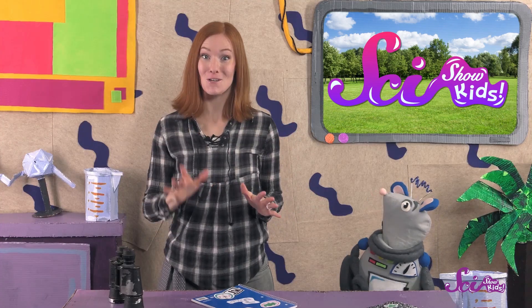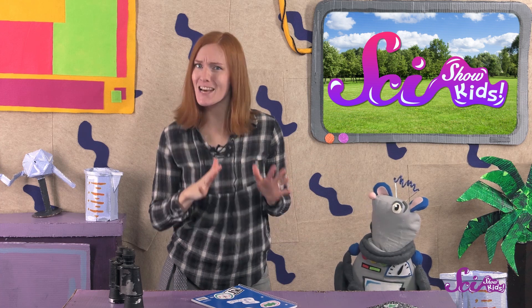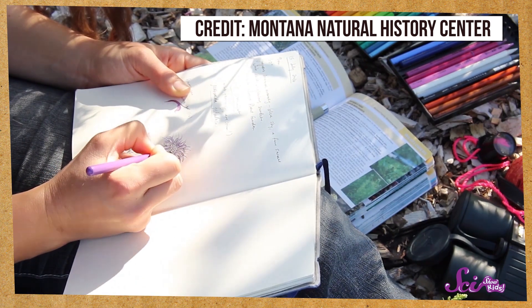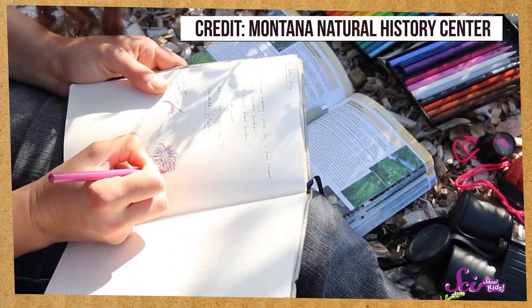Write down everything you see and think about when you're looking at the flower in your field journal. Next comes the fun part — draw what you see! Scientists make very careful field drawings to help them keep track of every detail of what they're studying. You can draw the different petals and leaves on the flower and show how big it is. The more carefully you look and draw, the better you'll get to know each flower.